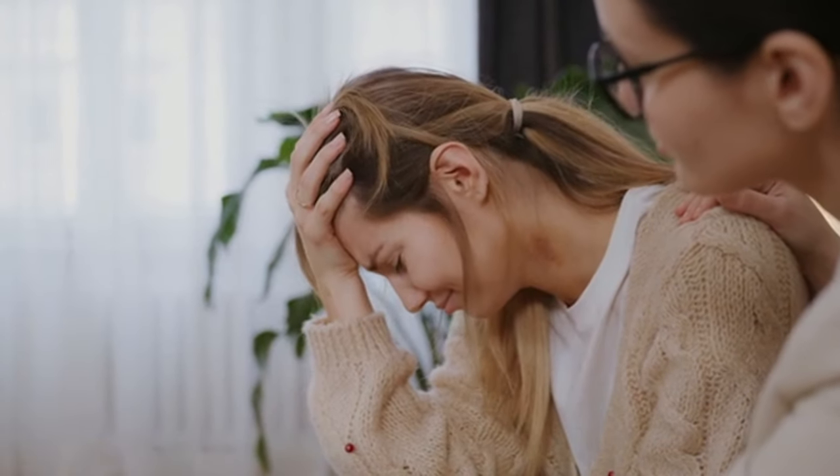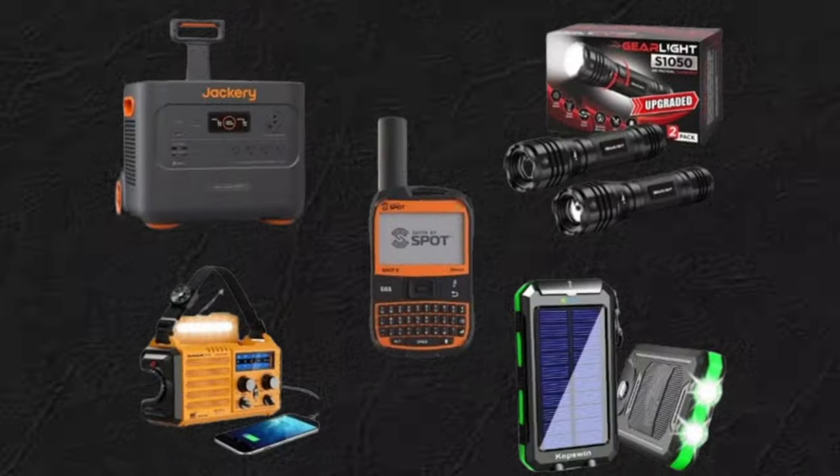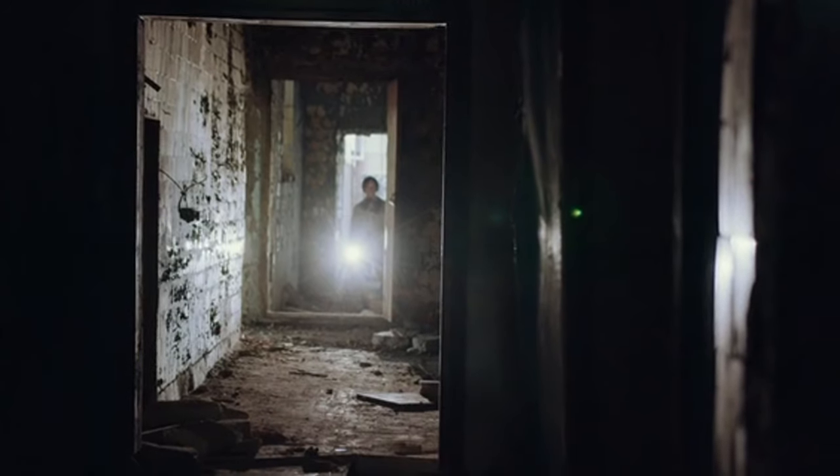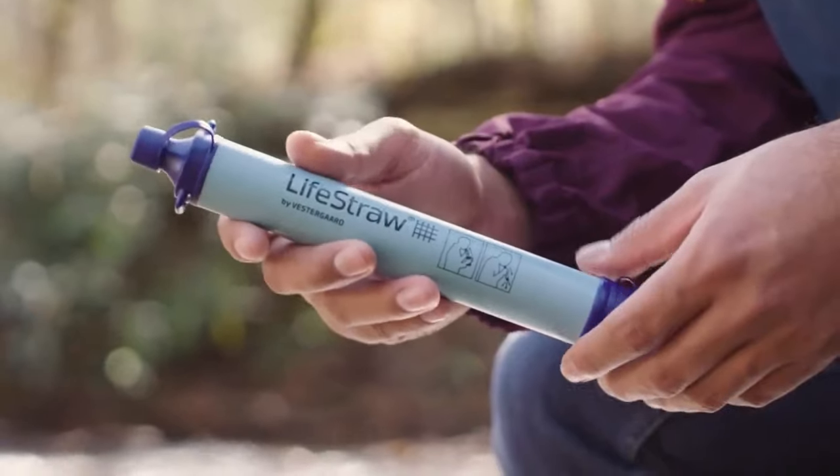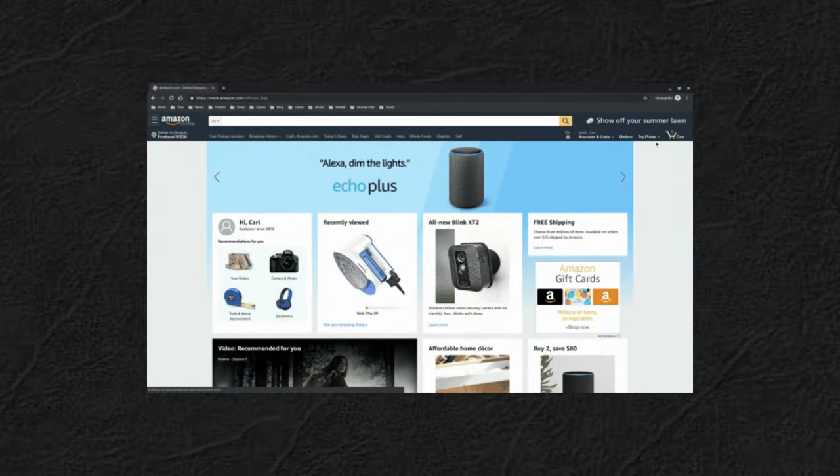But fear not, because in this video, we're delving into the world of survival gadgets — ingenious inventions designed to help adventurers like you overcome obstacles and thrive in the great outdoors. There are links to each product in the description, so you can check them out directly.